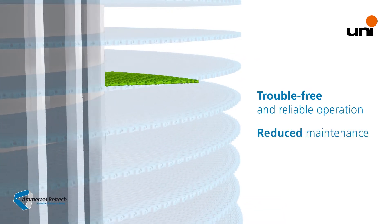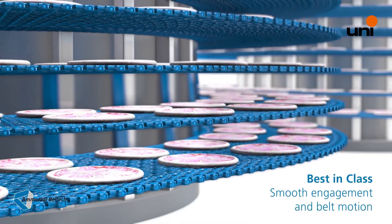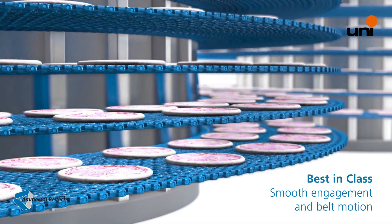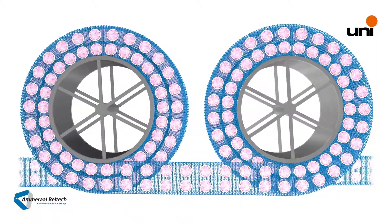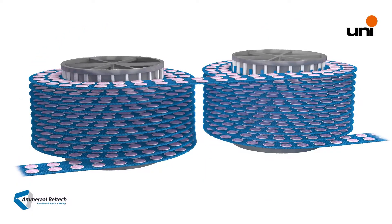It reduces maintenance, cleaning associated with friction issues and technical adjustments. With its best-in-class smooth engagement and belt motion, the UNI Direct Drive system delivers a more reliable spiral conveying solution for challenging environments.